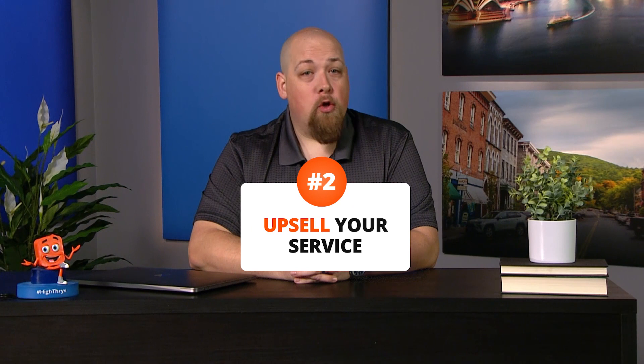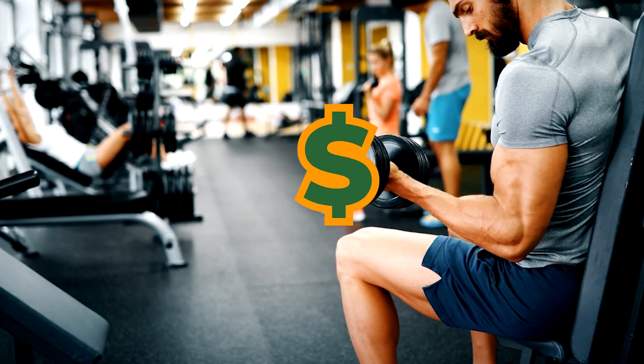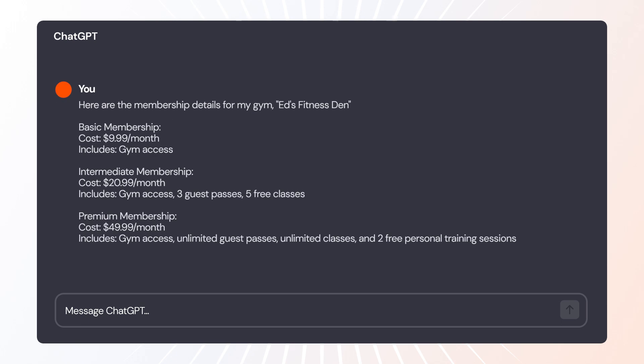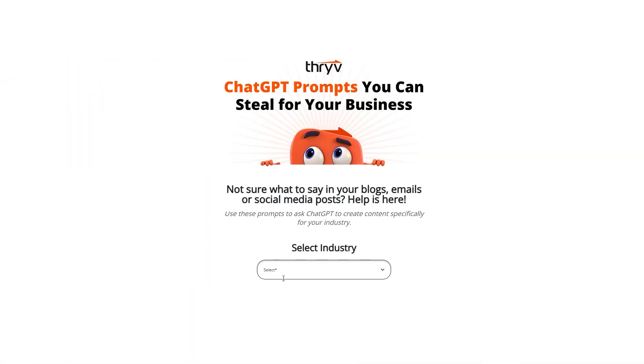Number two: new customers are great, but customers who keep coming back are even better. Use ChatGPT to help upsell your services. For example, if you want to increase your gym's premium membership subscriptions, a social media campaign may convince your followers to upgrade. First, give ChatGPT the details of your membership levels and ask it to compare and provide benefits for upgrading. Then ask it to write social posts for each benefit in a persuasive way. This works for any industry — search for yours in our ChatGPT prompt guide below.